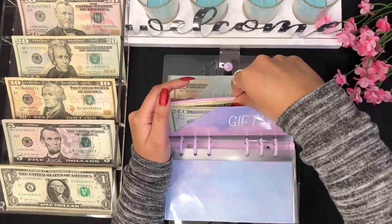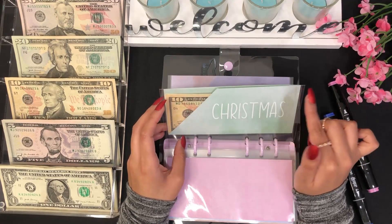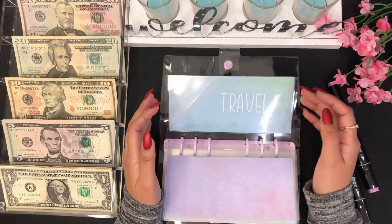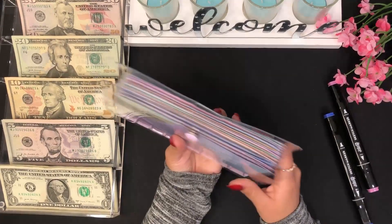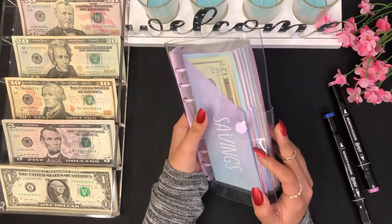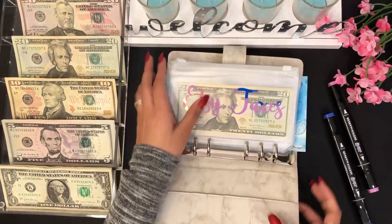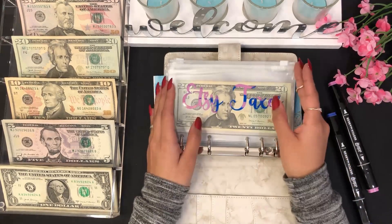I believe this is the last envelope in this binder. Christmas will be stuffed with my part-time job income only, not with my Etsy paycheck. Electronics and travel won't be getting anything either. That is it for this binder — look how thick it looks already, but that's because I have a lot of envelopes in it. Now let's move on to my last binder, which is my business binder. I also keep some savings challenges in here.